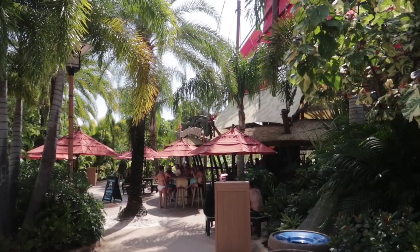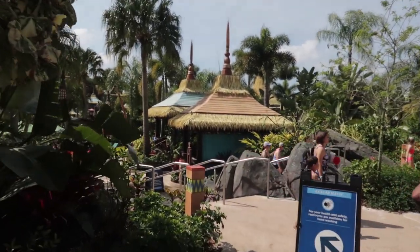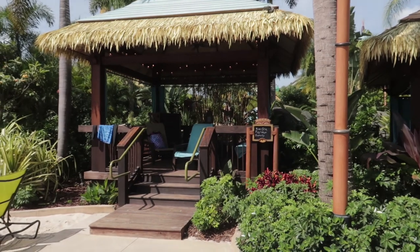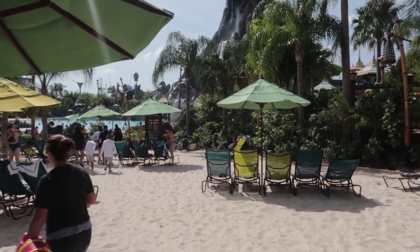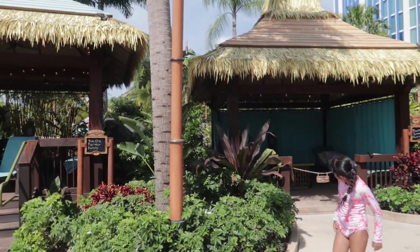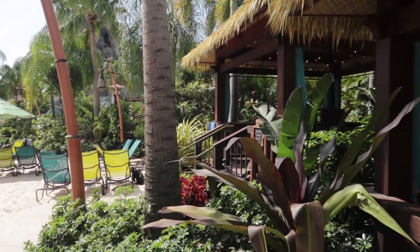I want to remind you: the sooner you make your reservation the better chance you have of getting the cabana you want. If you wait to the last minute you're stuck with leftover inventory. Right here we have the Dancing Dragons bar and the Wave Village west restrooms and lockers. Cabanas 9 and 10 are singles, really close to the beach and the volcano. If you don't want someone above you and you want to be close to a bar, these are perfect.